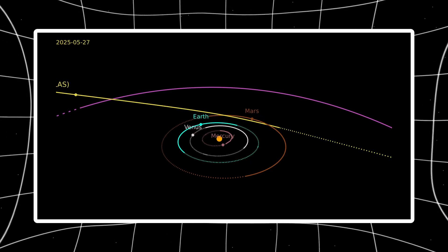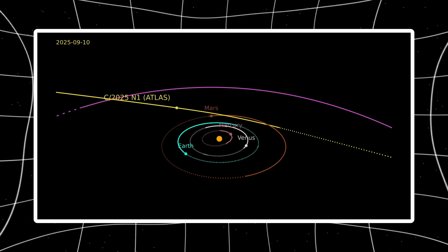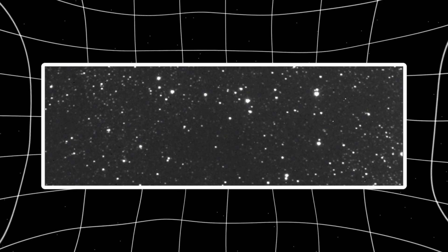There's a prominent anti-tail pointing directly at the sun, which is already unusual. Comet tails point away from the sun, pushed by solar wind and radiation. But 3i Atlas has been doing this for months.